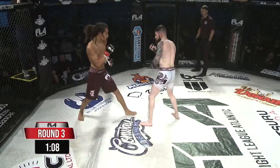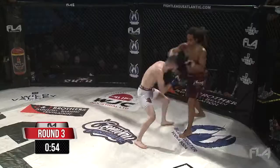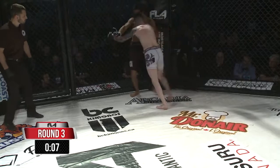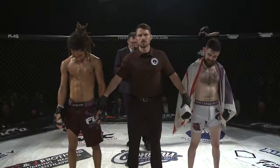Nice spinning attempt. Nice body shot. Right hand over the top. Some good combinations there from Kelly. What a busy fight — that's a great fight. Fantastic. For your winner by split decision, in the blue corner, from Halifax, Nova Scotia: Jake Kelly.